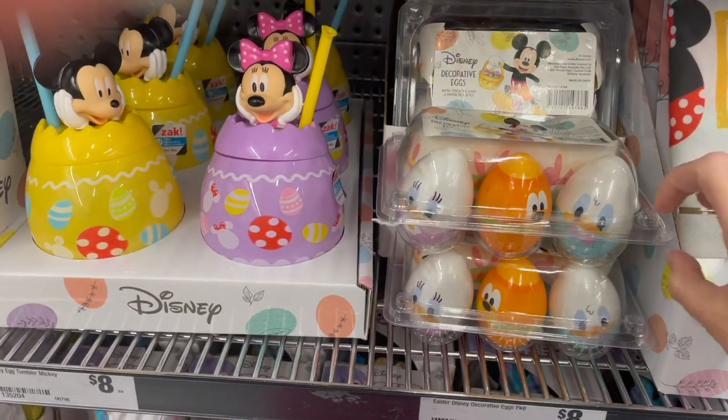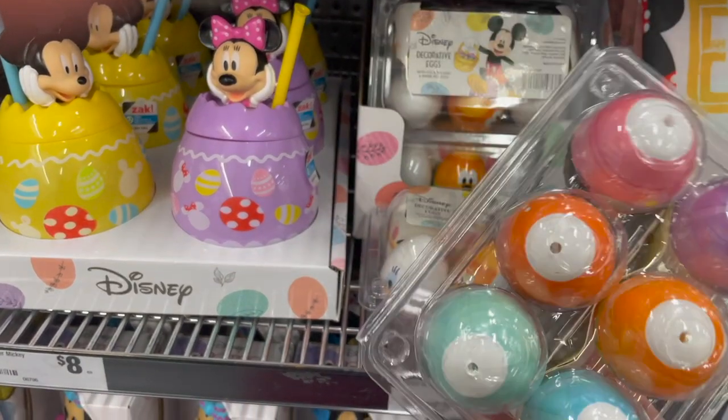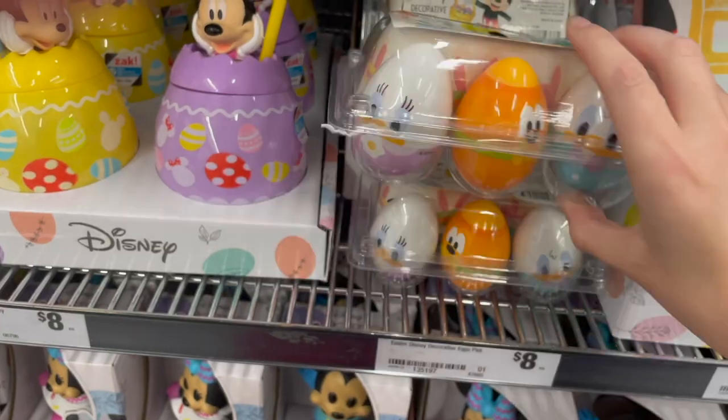You also have some decorative eggs and these are really cute — they remind me of the ones you can get at Epcot. So there's a Pluto, a Daisy, a Donald, and on the other side we've got Goofy. Not sure what those other two are but I'm sure there's someone cool.